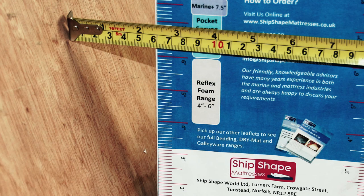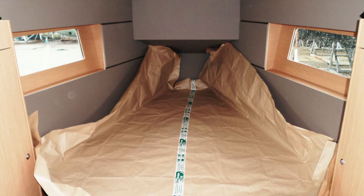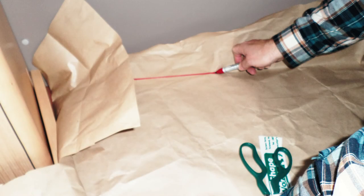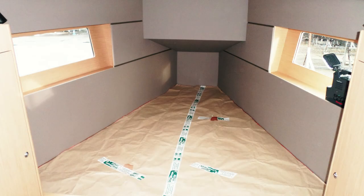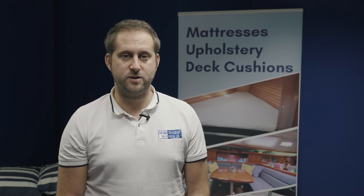Templates for mattresses and custom bedding may be required. We have a template archive with thousands of both makes and models, but if we require one we have template kits we can send out on a next-day service, and we even provide shipping bags labelled up for returns — simply pop the required postage on. If you're local we can even come and do it for you, but the template process really is quick, simple and easy. We also have a great resourceful video on our website and YouTube channel on how to make templates if needed.